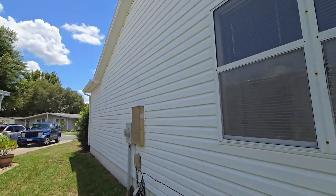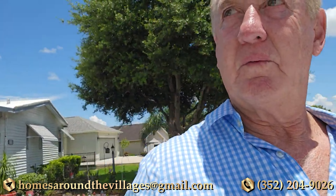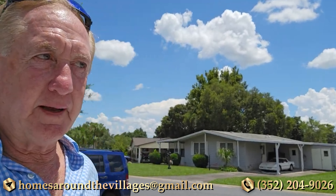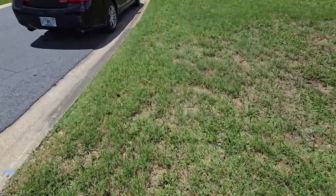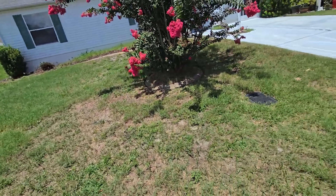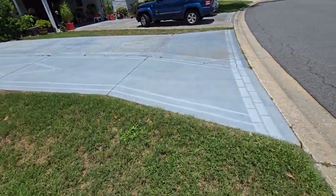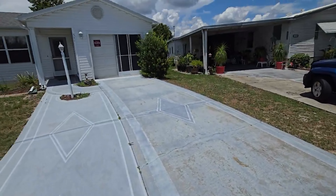There you go. Let me know what you think, and if you're wanting to write an offer on it, we can help you out with that. You'll need to redo the yard and deal with the trash. The painted driveway is pretty much gone as well.